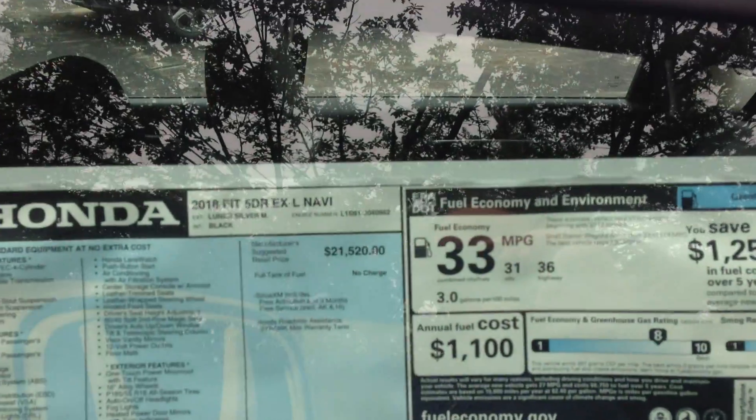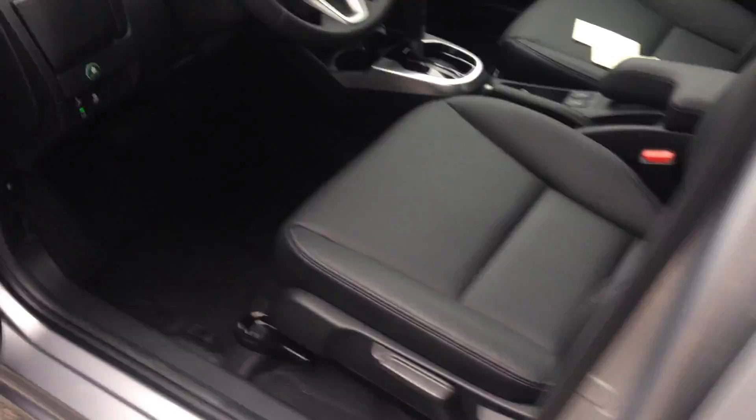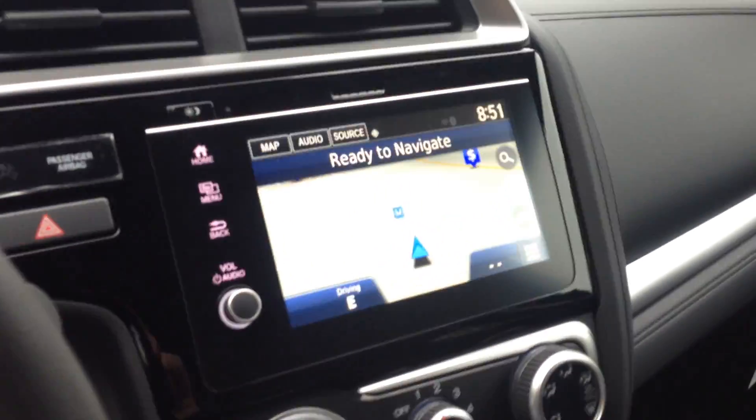36 miles per gallon highway, combined 33 miles per gallon. Interior you have heated leather seats and navigation.